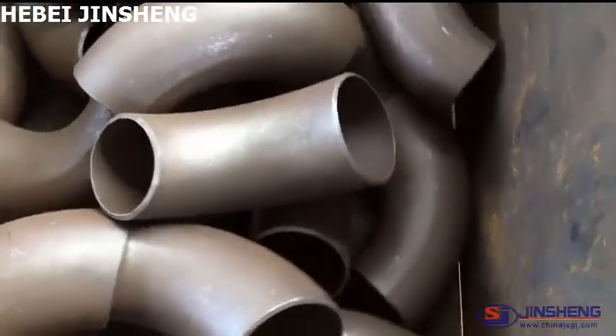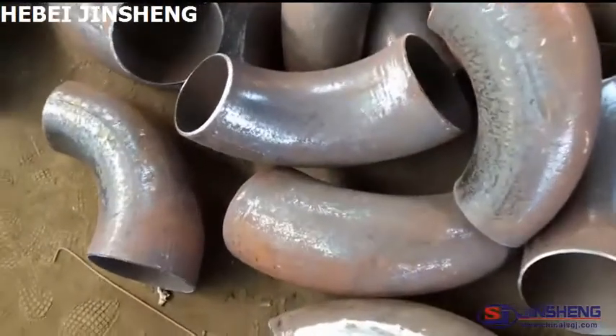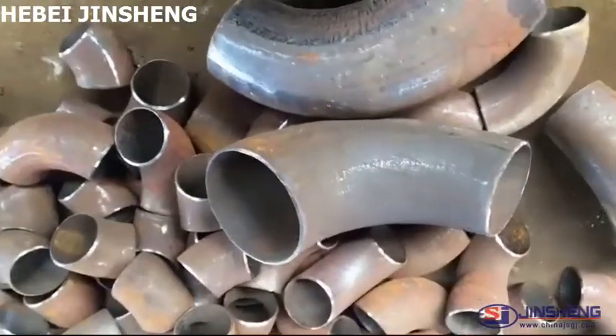This is Hibijinshan Pipe Fittings Manufacturing Company Limited. These are the pipe fittings which we export to Canada. They are used for agricultural equipment.